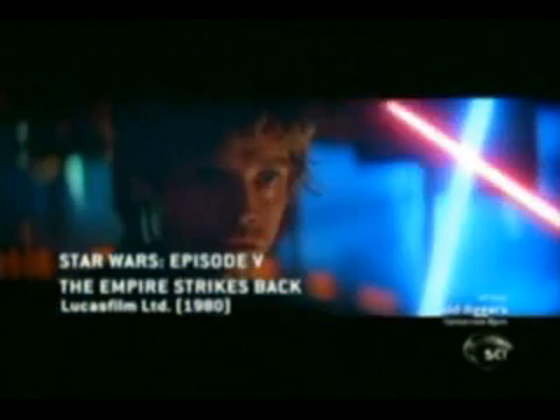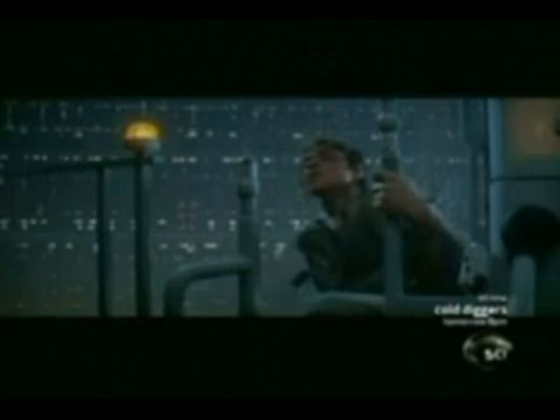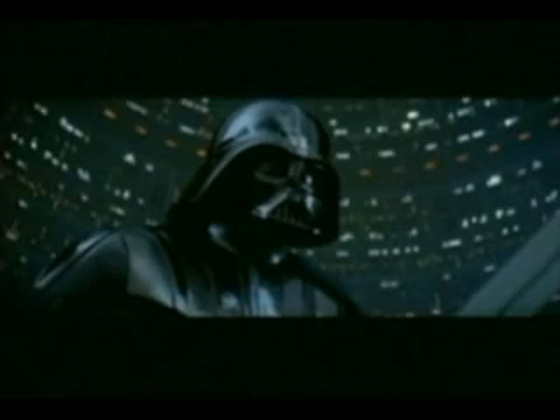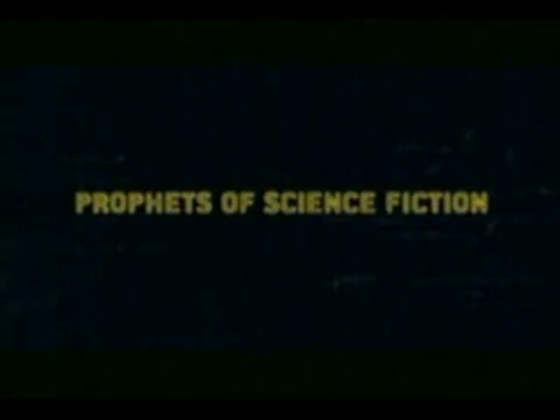In The Empire Strikes Back, Luke Skywalker is on his own high-tech journey, one that delivers him face to face with his nemesis, Darth Vader. The dark encounter will alter Lucas' hero forever. Don't make me destroy you. And its aftermath will change the face of real-world medical technology.